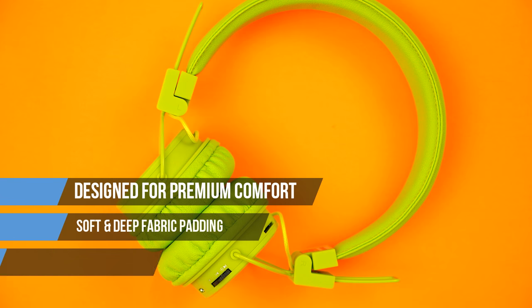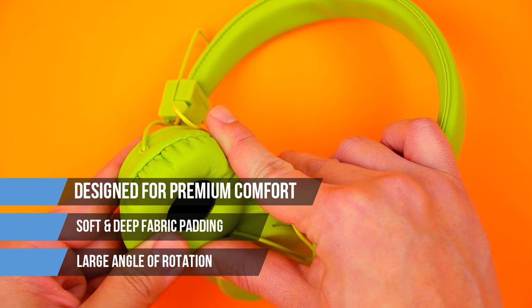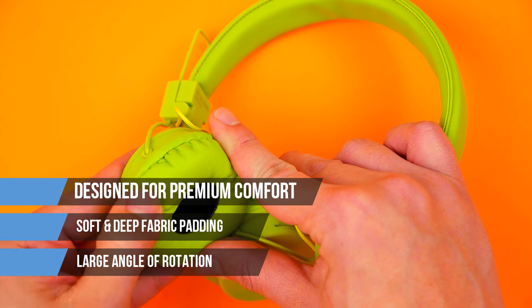Plus, these headphones are designed for premium comfort, thanks to soft, deep fabric padding on the cans and a large angle of rotation for a better fit.